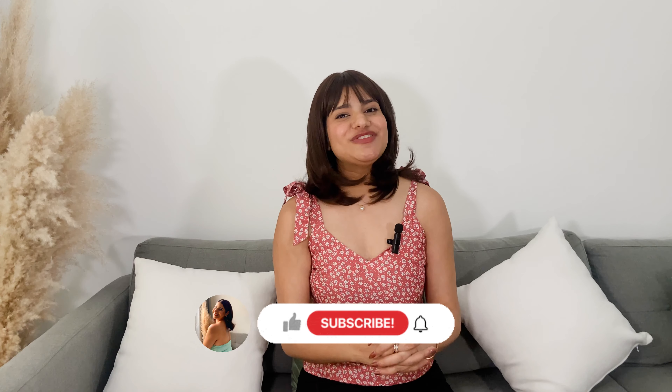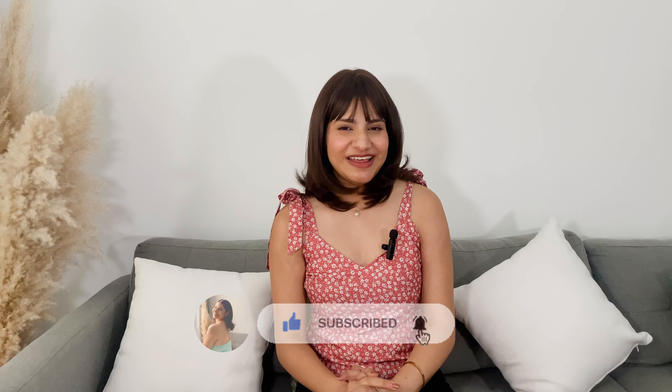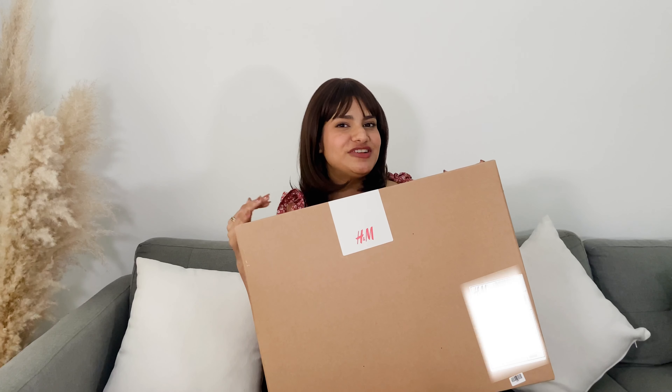Hi everyone, hope you are doing well and welcome back to my channel Randomly Ravina. Today's video is going to be super interesting — we are going to do yet another haul, this time from H&M. I ordered a bunch of summer dresses because I wanted to include some summer dresses in my wardrobe. I thought why not do a haul — I specifically ordered all the summer colors and fits. Please subscribe to my channel if you haven't already. Now let's begin!